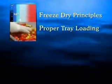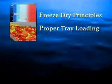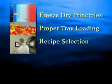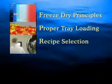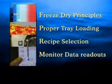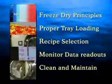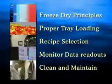Careful loading of the product trays to ensure complete and even drying. Choosing the correct recipe for each product, making adjustments as necessary. Monitoring data readouts throughout the sublimation process. Regular cleaning of the module unit and following recommended procedures for overall system maintenance.